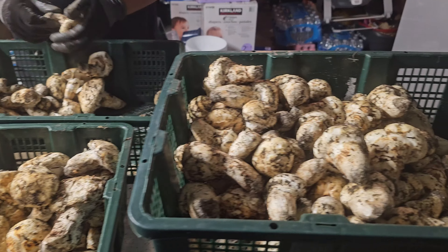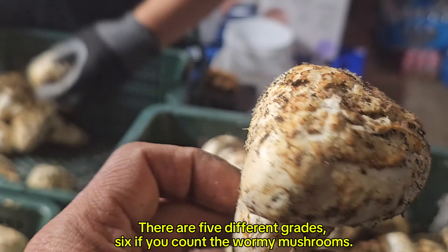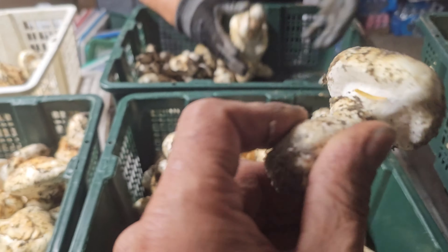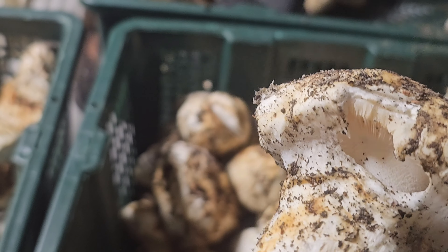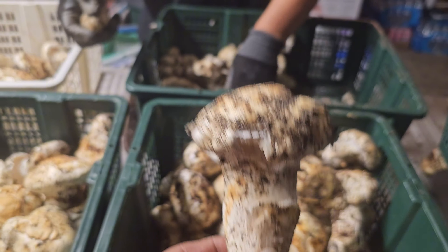Let me take you through the grading process. Number one — these are number one, no open veil whatsoever, 100% intact. These are number two — broken veil, a little bit, see the broken veil — still over 50%, so it's still number two.